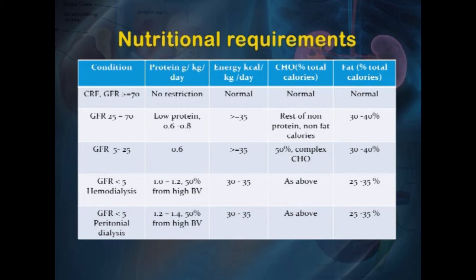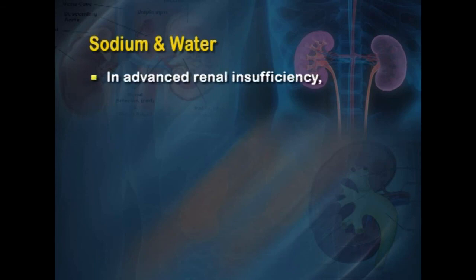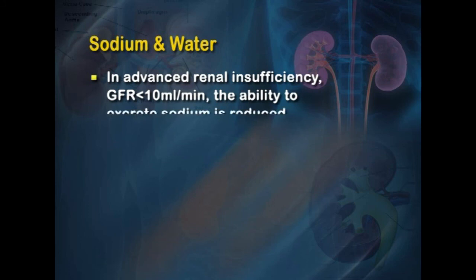When GFR is less than 5 and the patient is on hemodialysis, protein intake can increase to 1.0 to 1.2 g/kg/day with 50 percent from high biological value sources, energy 30 to 35 calories per kg per day, fat 25 to 30 percent of calories, and 50 percent of energy from complex carbohydrates. When the patient is on peritoneal dialysis with GFR below 5, protein is 1.2 to 1.4 g/kg/day with 50 percent from high biological value sources, energy 30 to 35 calories per kg per day, fat 25 to 30 percent, and carbohydrates approximately 50 percent from complex sources.